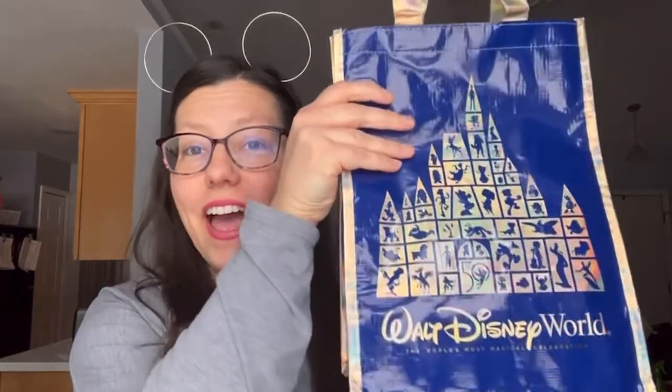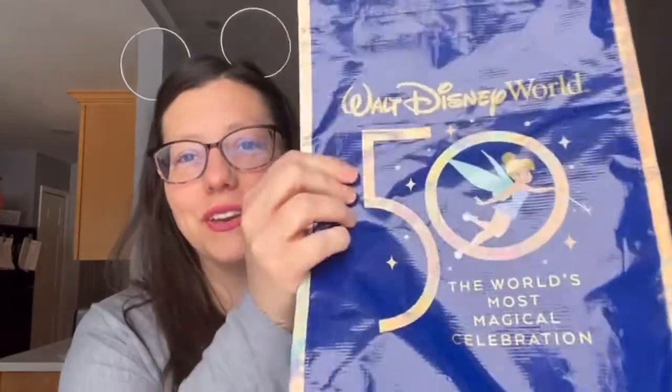Hey guys, welcome to my channel Finding Disney, where we're finding Disney magic right here at home. This is a pin haul that is so overdue. I have this really cute 50th anniversary bag that my friend picked up for me at the parks, and I've put all my pins in this bag and I'll be pulling them out one by one. I don't know what I'm going to show you first because they're all kind of mangled in here.